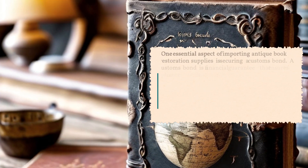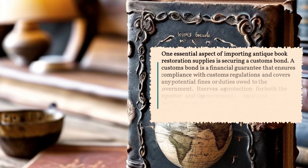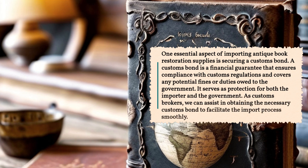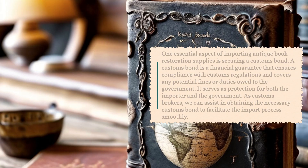One essential aspect of importing antique book restoration supplies is securing a customs bond. A customs bond is a financial guarantee that ensures compliance with customs regulations and covers any potential fines or duties owed to the government. It serves as protection for both the importer and the government. As customs brokers, we can assist in obtaining the necessary customs bond to facilitate the import process smoothly.